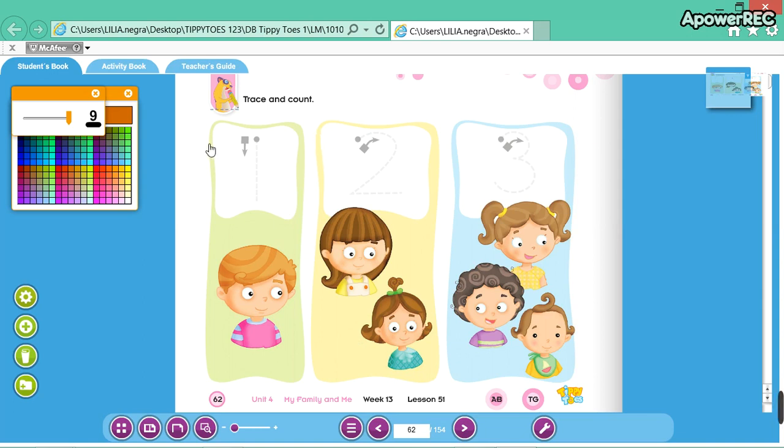On this page, we are going to trace and count. We will trace the number 1 and count 1 boy. We will trace the number 2 and count 2 girls: 1, 2. We will trace the number 3 and count 1, 2, 3 children.